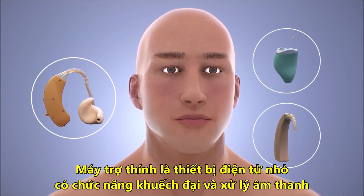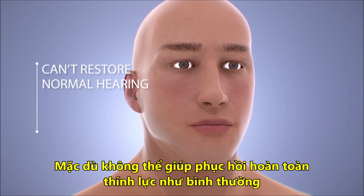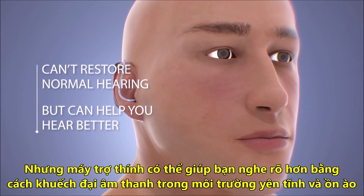Hearing aids are small electronic devices that amplify sound. While they can't restore normal hearing, hearing aids can help you hear better by making certain sounds louder in both quiet and noisy situations.